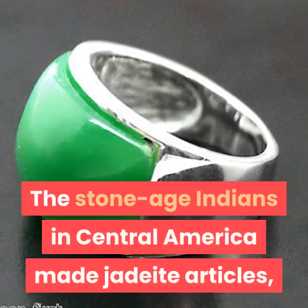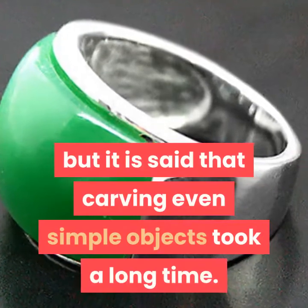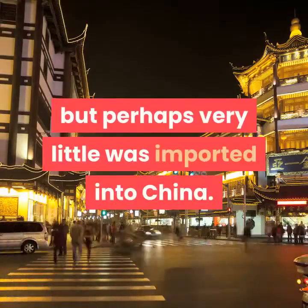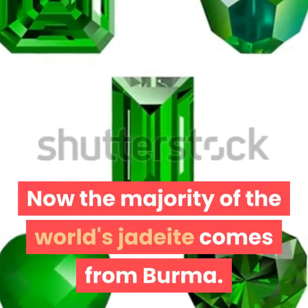The Stone Age Indians in Central America made jadeite articles, but it is said that carving even simple objects took a long time. Jadeite was found in Europe, but perhaps very little was imported into China. Now the majority of the world's jadeite comes from Burma.